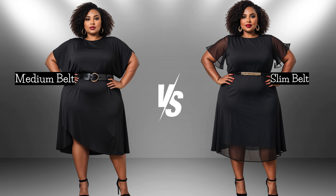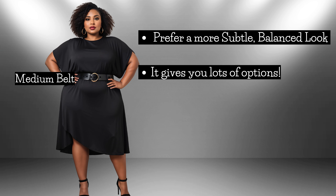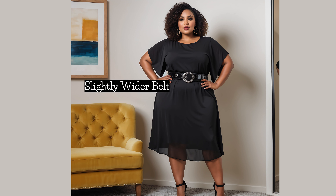Here's my take. When choosing between a medium-sized belt and a slightly wider one, it really depends on what you're going for with your outfit. If you go with a medium-sized belt, you're opting for a more subtle and balanced look — great for a petite frame because it won't overwhelm your silhouette. On the other hand, if you choose a slightly wider belt, you're making a statement. It emphasizes your waist more prominently and adds a touch of sophistication to your overall look.